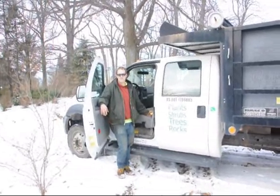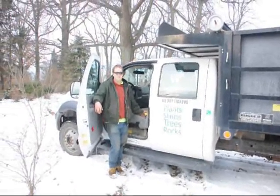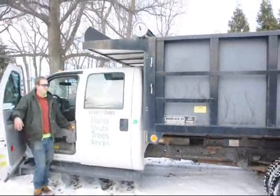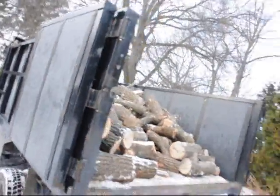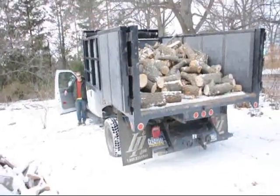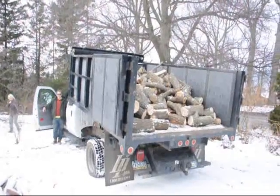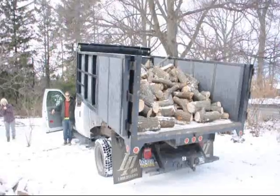This is Jamie getting ready to dump some firewood. We just cleaned out a hedgerow, and when we clean the hedgerow out we cut up the wood for firewood, and here he is dumping it. This is one of the landscaped nursery trucks we deliver and plant with, but it serves a double purpose here — it's helping us stay warm in the winter.